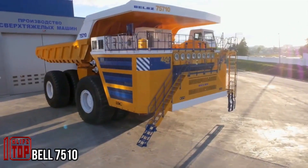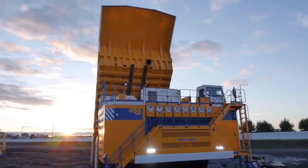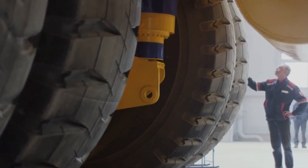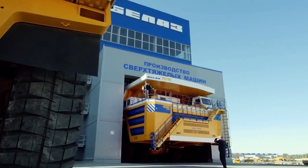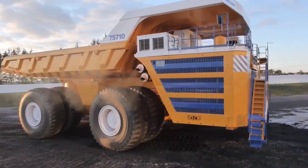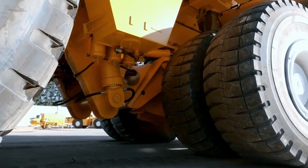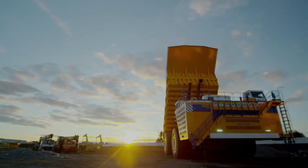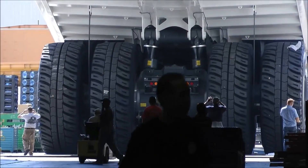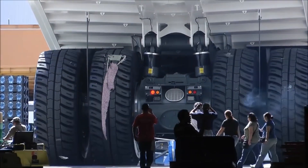The Belarus-manufactured 75-10 haul truck is a formidable heavy-duty machine. With four axles and eight wheels — half equipped with hydraulics for load handling and the other half serving as drive wheels — this Bell 7510 stands out as an impressive workhorse. It boasts the remarkable capacity to transport a staggering 450 tons of cargo, equivalent to its own weight. An intriguing detail is its fuel consumption: this machine consumes 198 gallons of fuel in just one hour, a quantity sufficient to fill the gas tank of a Ford F-150 more than eight times over.